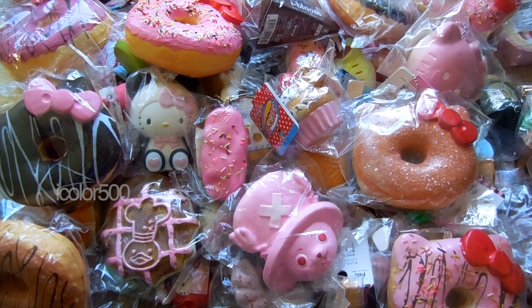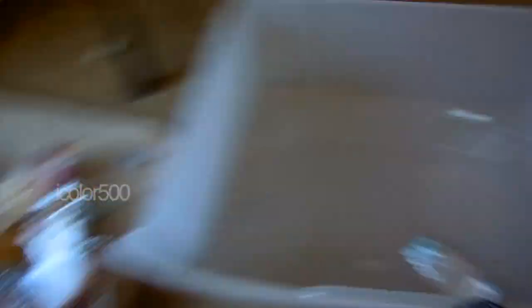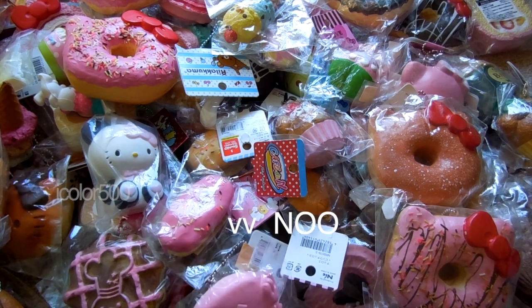So that is all for my Box 2 Part 2 Squishy Collection video. Here is a quick overview of everything. And there's my empty box. So that is all for this video. I hope you guys enjoyed it. I will film Part 3 tomorrow — I hope you guys liked this video, and I will see you guys later. Bye!